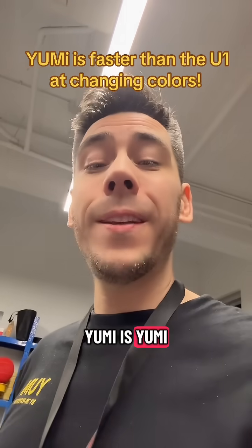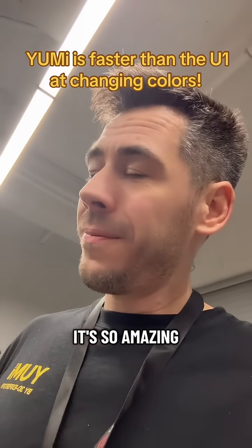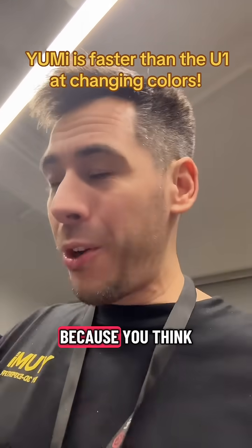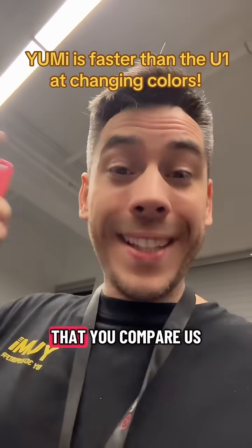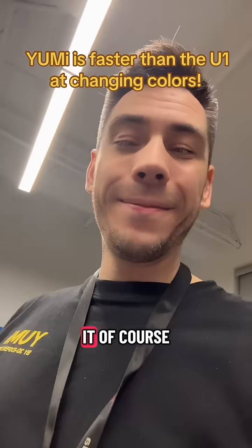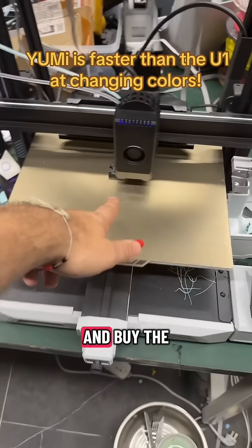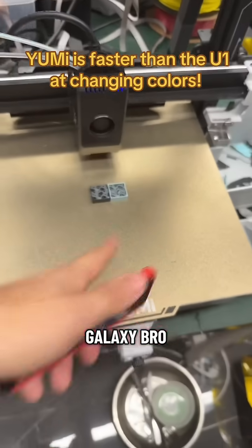Yumi is Yumi. So when people compare Yumi with the U1, it's so amazing. I say thank you — you compare the Yumi with the U1. It's so crazy because you think we are stronger than SnapMaker. Of course, you can back the Yumi project on Kickstarter. For late backers, come and buy the fastest multicolor printer in the galaxy, bro. Let's go!